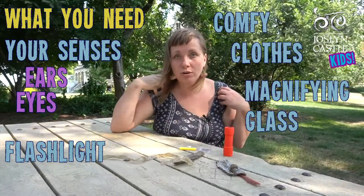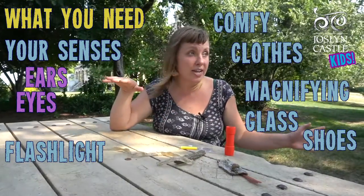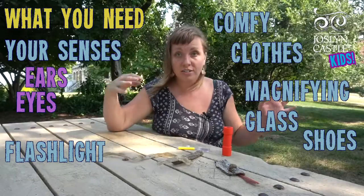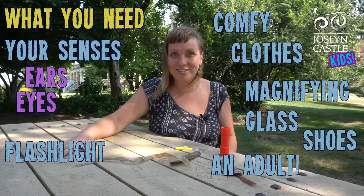It's good to dress in comfy clothes and to wear shoes to keep your feet safe. If you're exploring out in a new place you're definitely going to need an adult with you — a grown-up — and friends. That helps too.